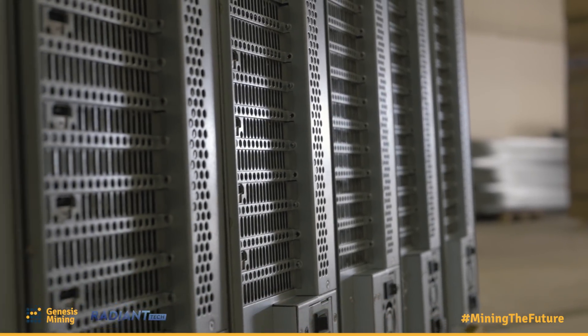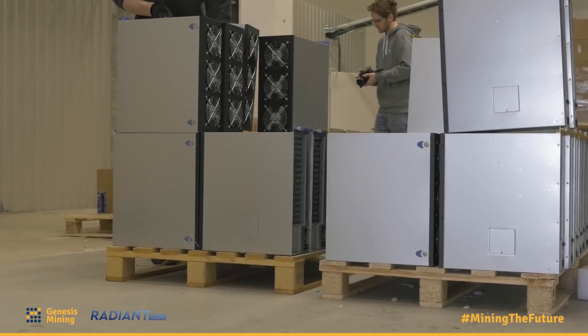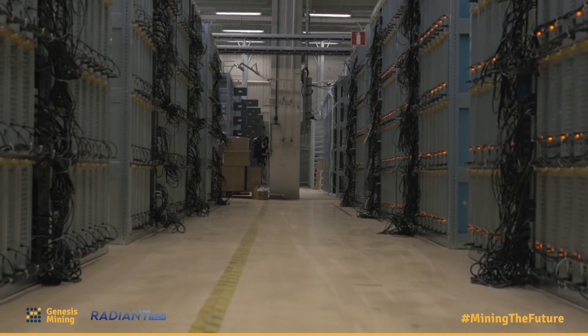Because we handle the design and the production of these machines, we specifically design them in a way where our data center design goes hand in hand with the design of the machine. There's no spare capacity in the data center left unused. The miners can perfectly fill the space, which means that we have perfect power density and perfect cooling efficiency.